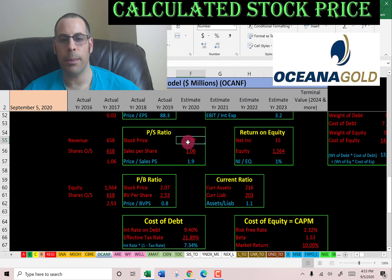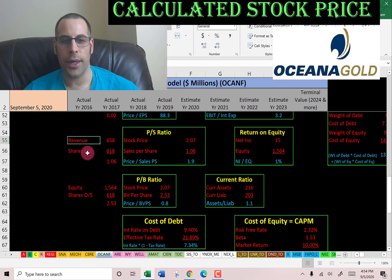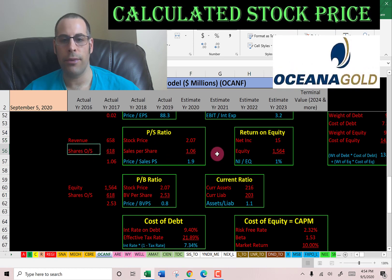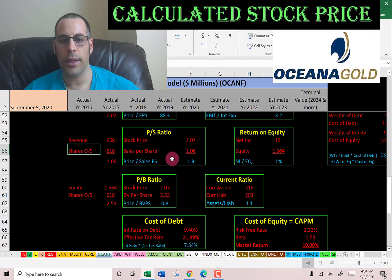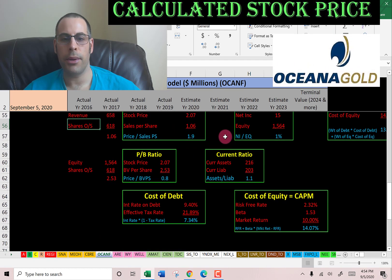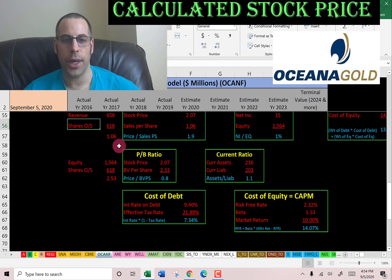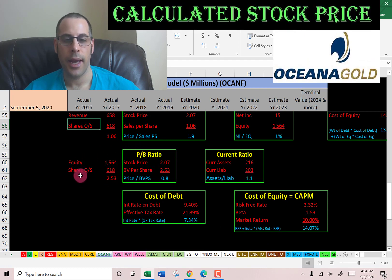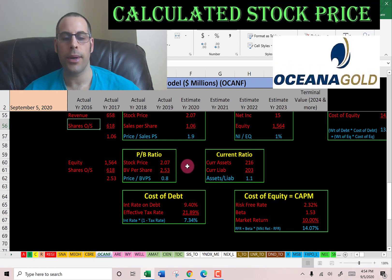Price to sales is good at 1.9 — the median is 1.8. Price to sales is stock price over sales per share (revenue over shares outstanding); I like to see below 2.5. Price to book is really good at 0.8 — the median in the market is 2.4. Price to book is stock price over book value per share (equity over shares outstanding); I like to see below 3.5.